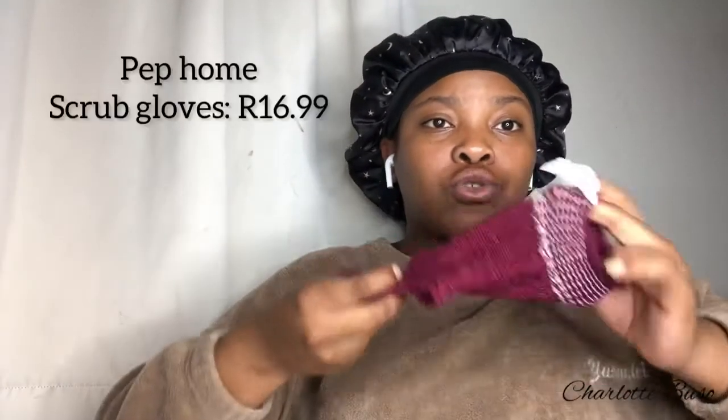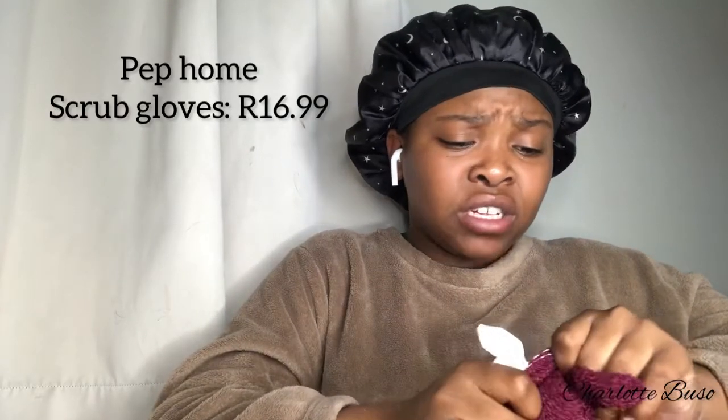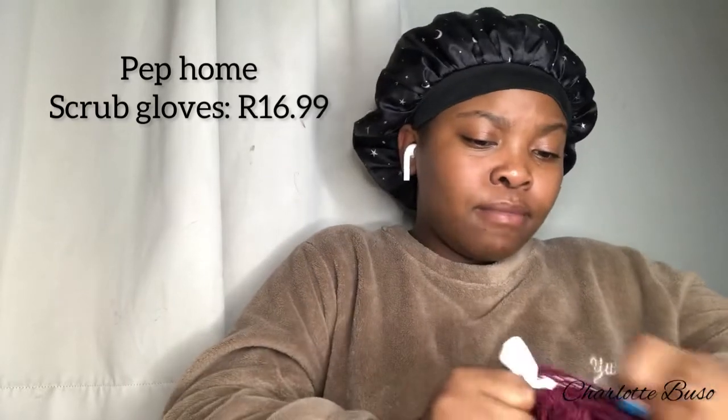Another product is scrub gloves, which I got from Pep Home. These are very vital — I don't know who doesn't have scrub gloves. It's very important to scrub your body every time you're in the bathroom. These were under 20 rand and the quality is great. I previously bought pink ones from Mr. Price but they became loose after two or three weeks. The Pep Home ones are still in great condition and scrub very well.